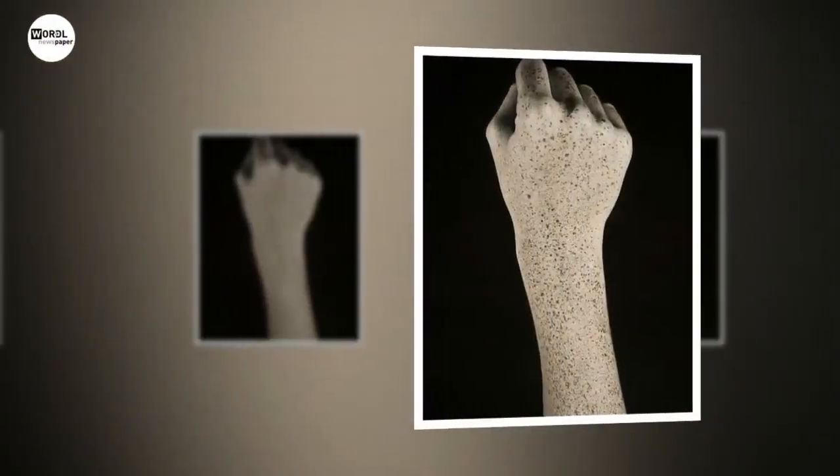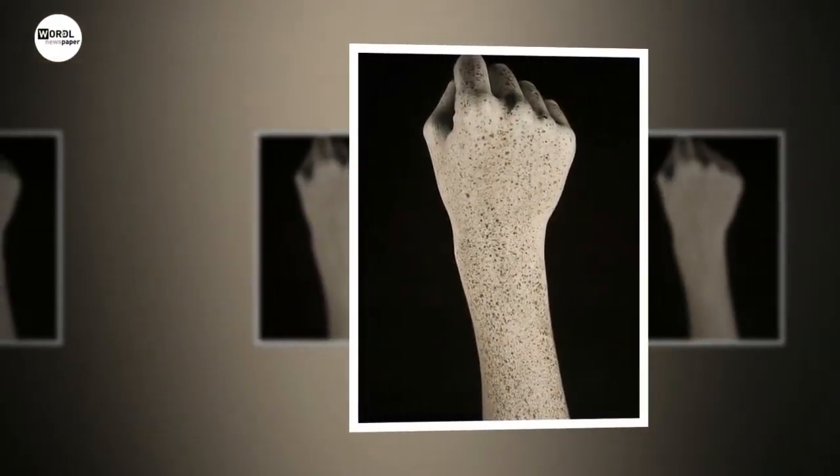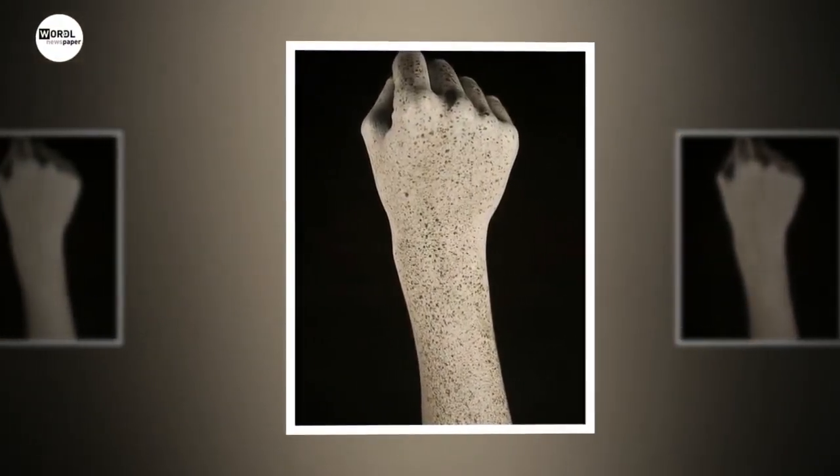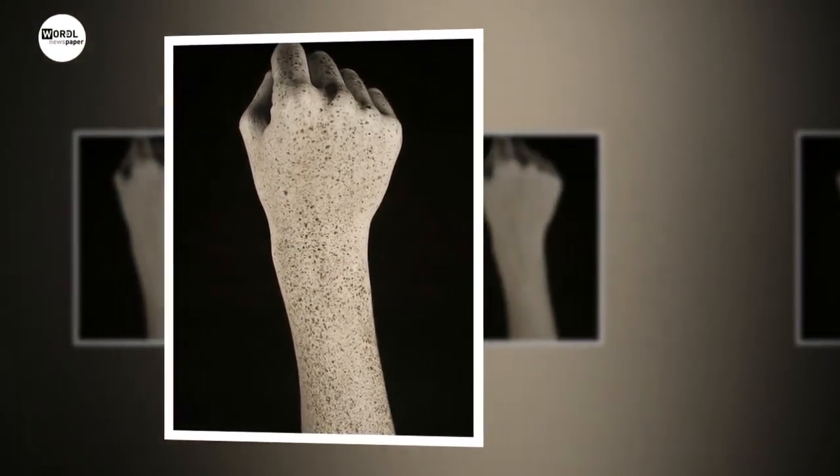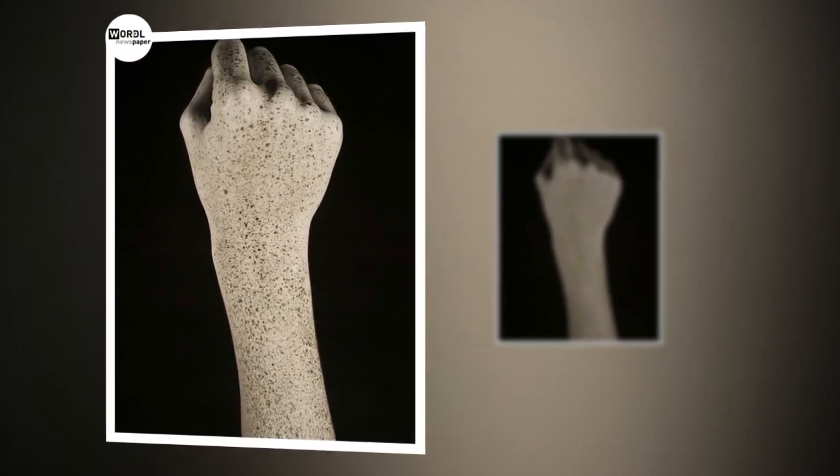UV light is part of the electromagnetic spectrum with a wavelength of between 400 and 10 nanometers. One nanometer is a billionth of a meter. The human eye can generally detect visible light between wavelengths of 380 and 700 nanometers, meaning UV light cannot be seen when traveling or as a blemish on our skin.